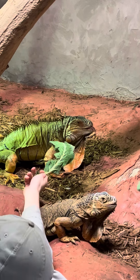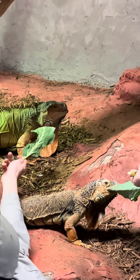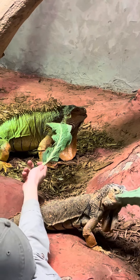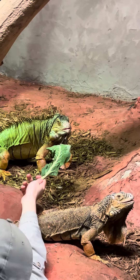So the big one in the back, his name is Iggy — he's the male that's in here. And then the smaller one up front, her name is Razor. Razor's been here for a number of years as a surrendered pet, and Iggy here has only been here for about six months.